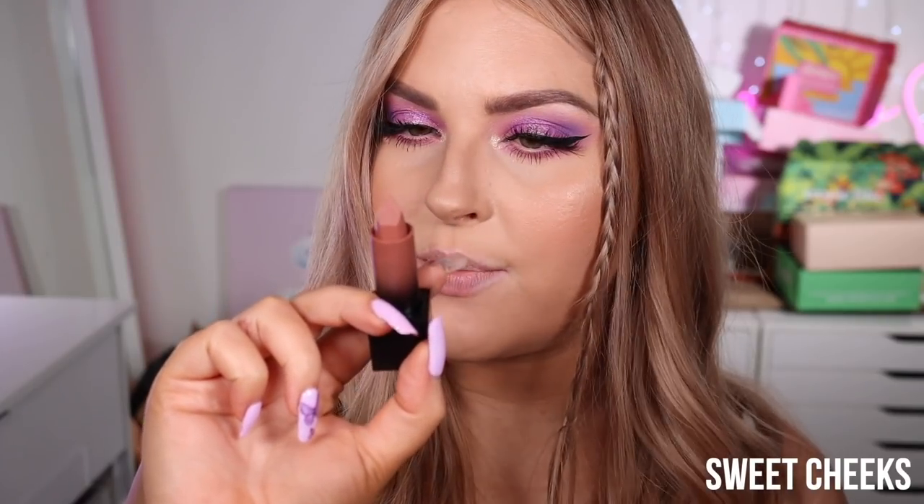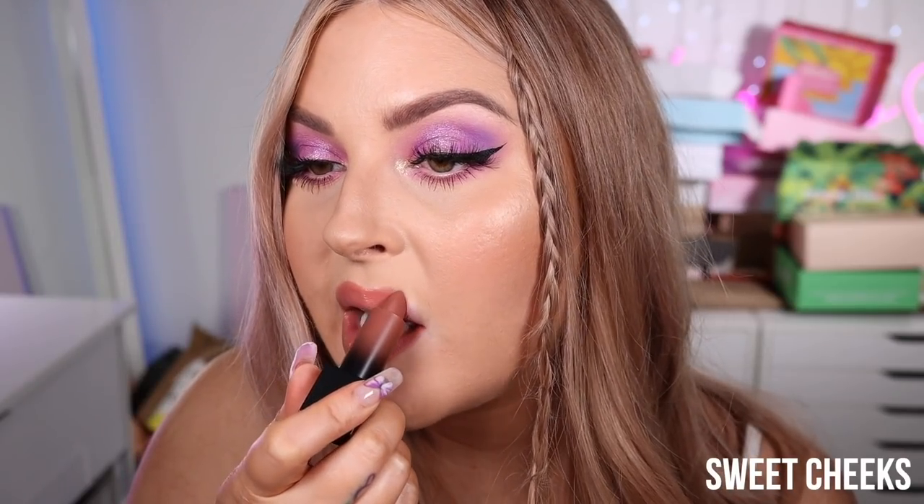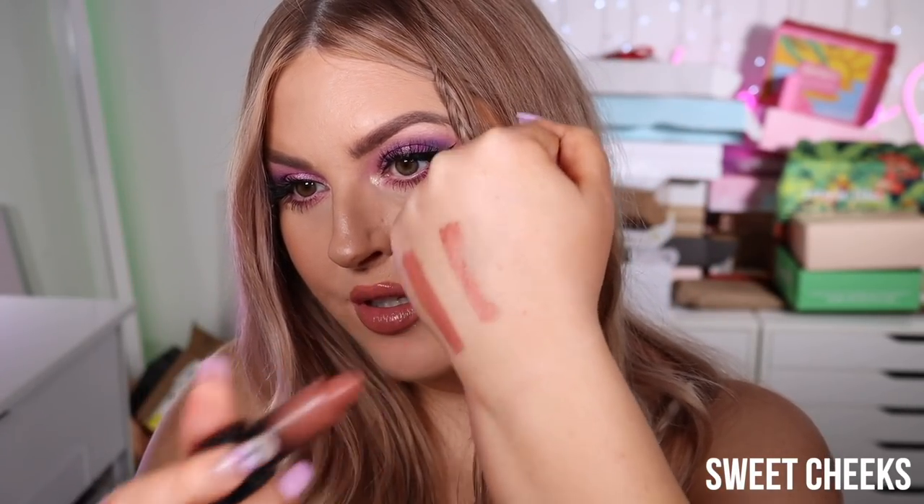Next up we have Sweet Cheeks — this one looks a little more pinky, almost like a peachy pink. You get a really good color payoff with just one swipe. They definitely have a really good amount of pigment. Sweet Cheeks is really pretty — just the perfect peachy color, a really nice everyday color, perfect for work or school.